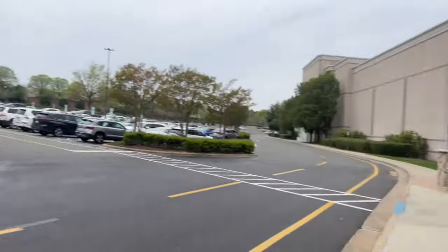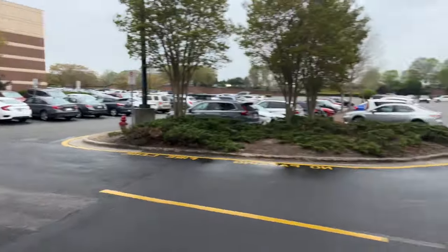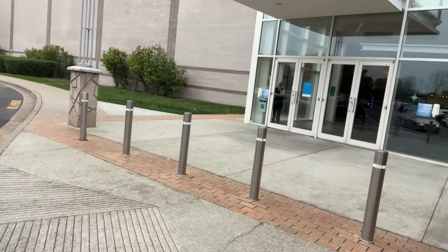Alright, so here's Northgate — I'm actually going to enter here. Here's the parking lot; I usually enter this way, so come with me.